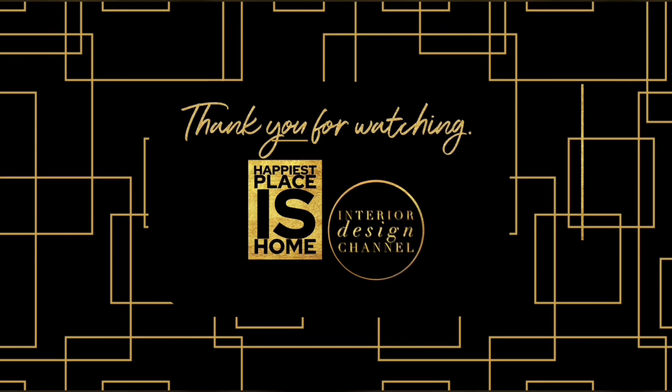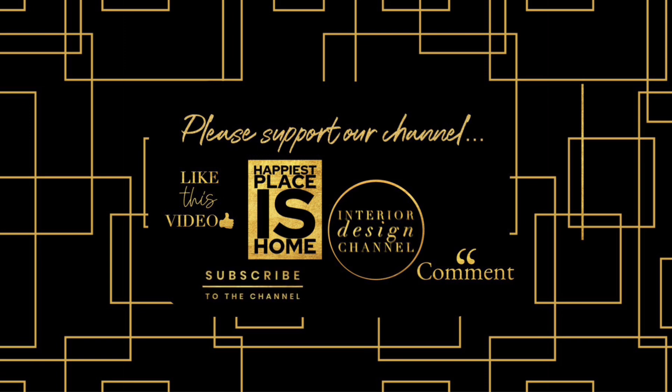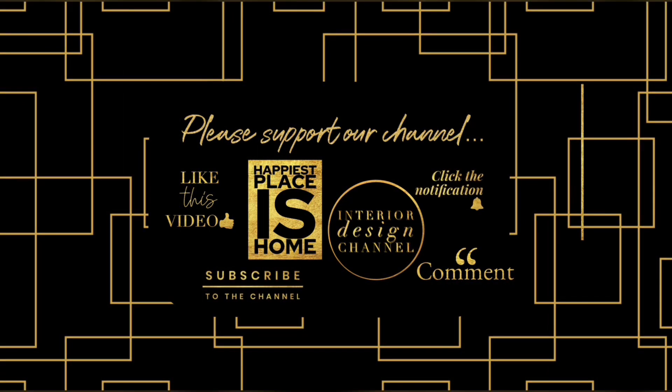Thank you so much for stopping by Happiest Places Home, the interior design channel. I'm looking forward to a really fun year with you finding dupes and talking about interior design. If you haven't yet, please subscribe and I'll see you on the next video.